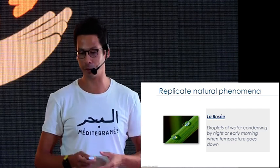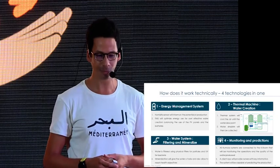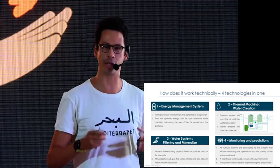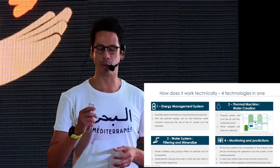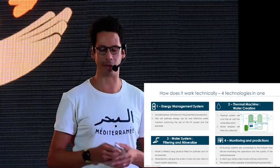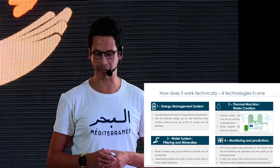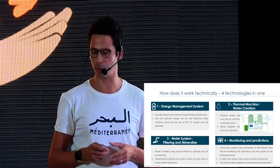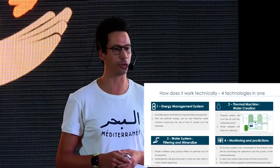To do that, we had to bring four systems working at the same time: an energy management system to make sure electricity usage is optimized; a thermal machine to reduce the temperature and allow the dew to form; a water system to filter and mineralize the water to make it healthy and tasty; and of course a monitoring and prediction system to collect your data and make the predictions necessary around your water production.